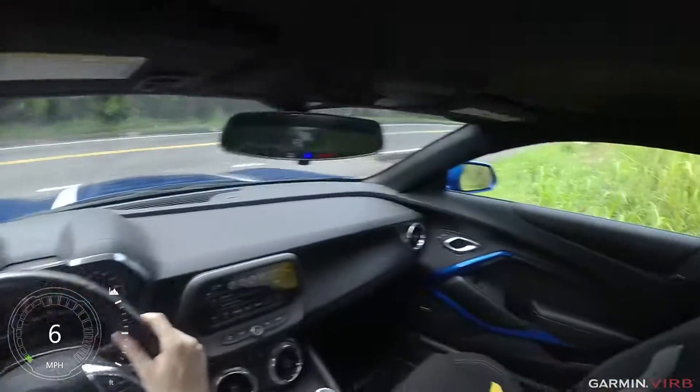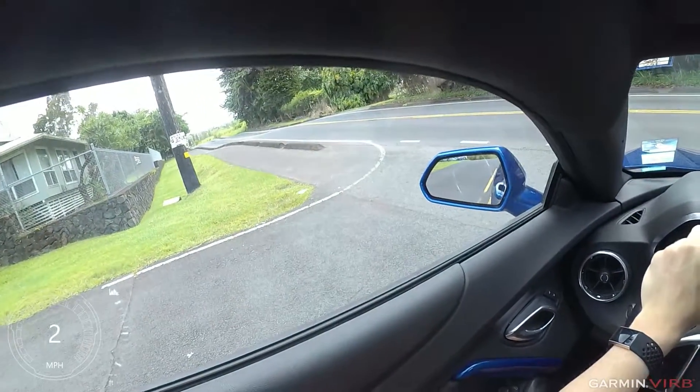So at low RPM I can generate a little bit of whine, but it seems at high RPMs it just becomes sucking.